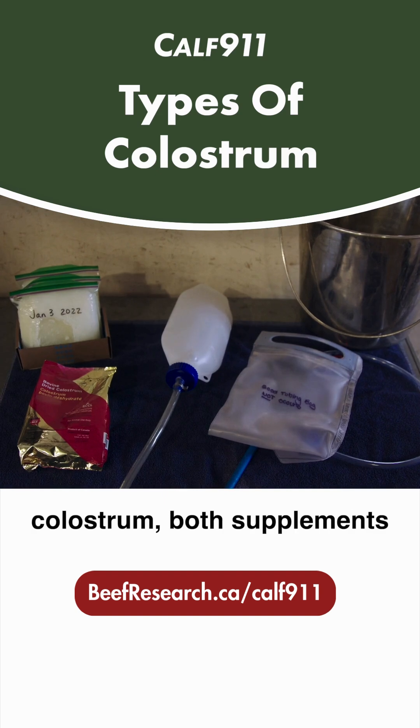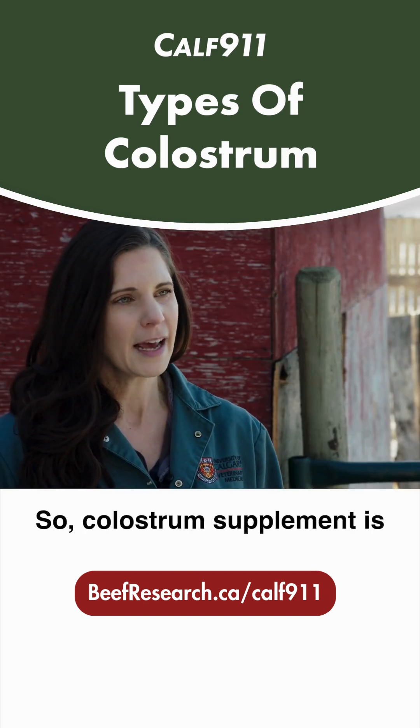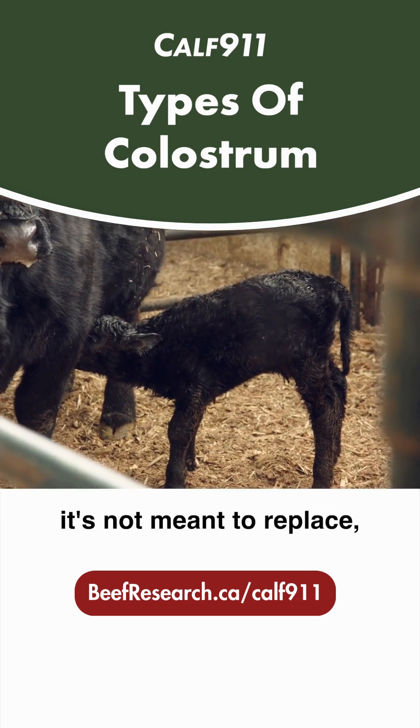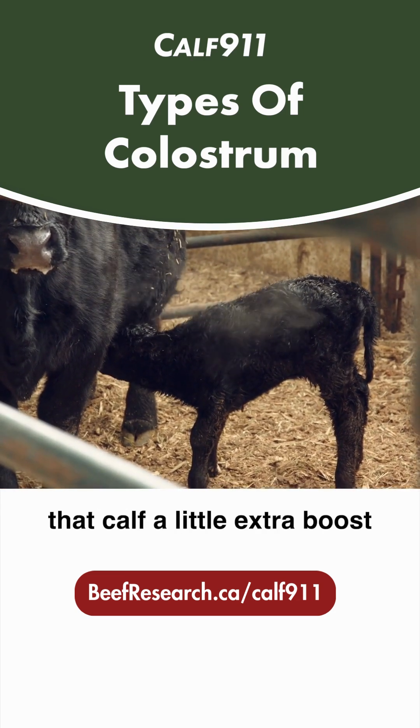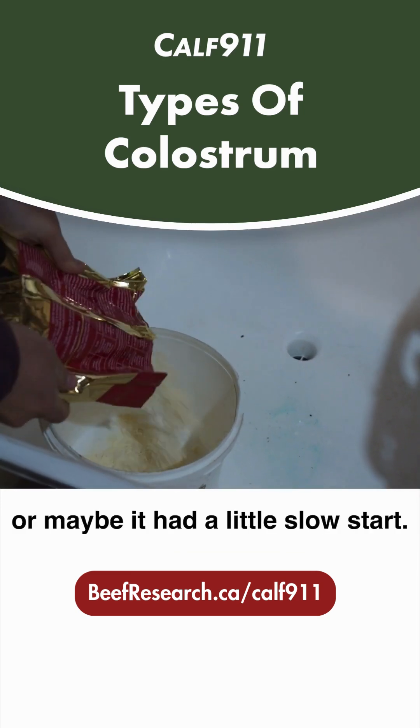Then there's going to be the colostrum supplements and replacers. Colostrum supplement is just as it sounds — it's a supplement, not meant to replace. It's just meant to give that calf a little extra boost after it's maybe nursed from its dam or had a little slow start.